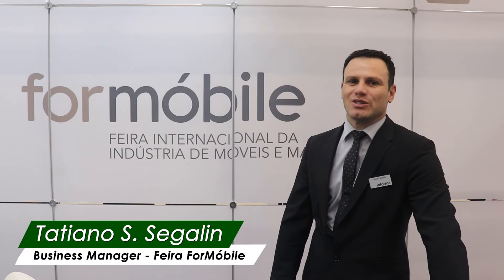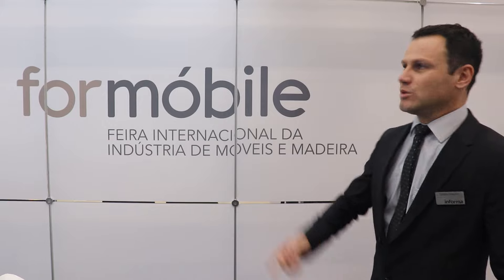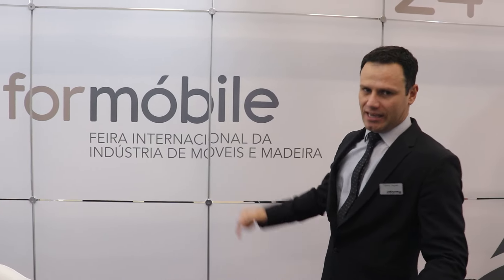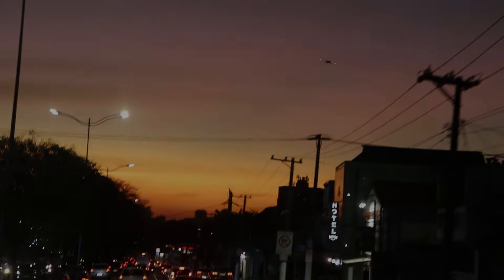The fair was a success. Thank you very much to everyone who came to visit us. In 2024 we will have the next fair from the 2nd to the 5th of July, here in São Paulo. Thank you very much to everyone.